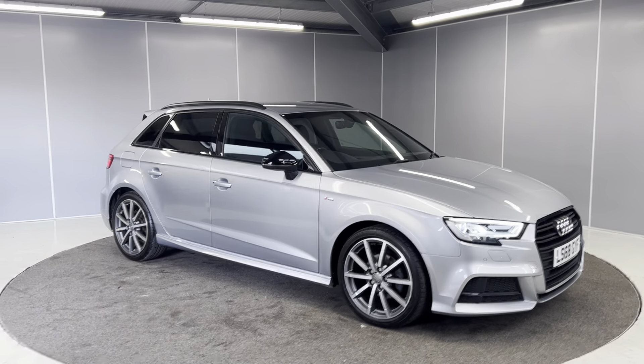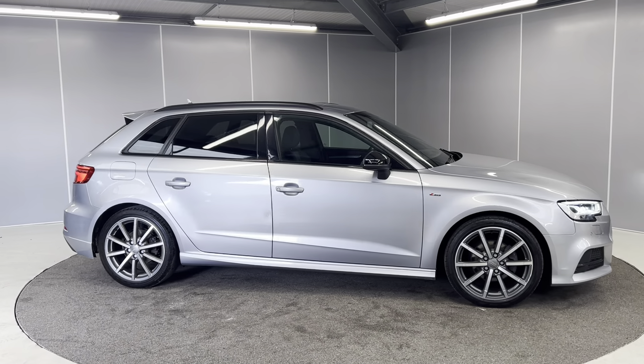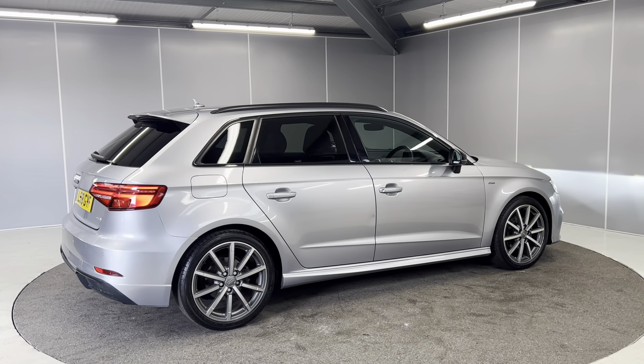Continuing around to the side, this car has front and rear sensors and rear privacy glass. There is a small dent on the rear driver's door — don't worry about this, the car just hasn't completed all of its prep.